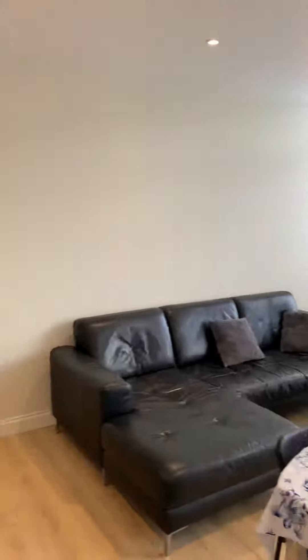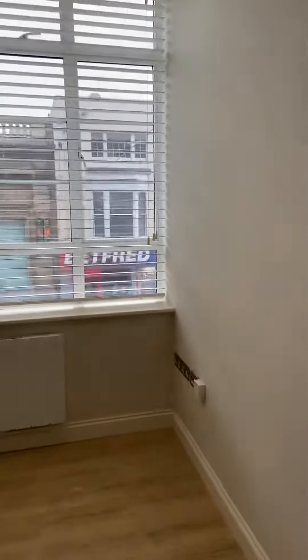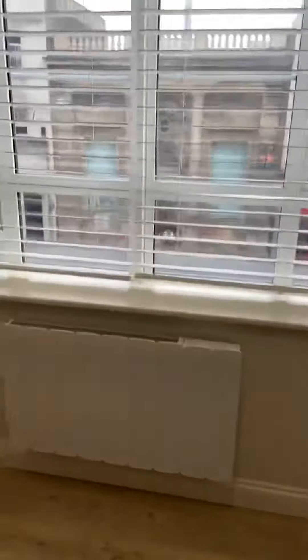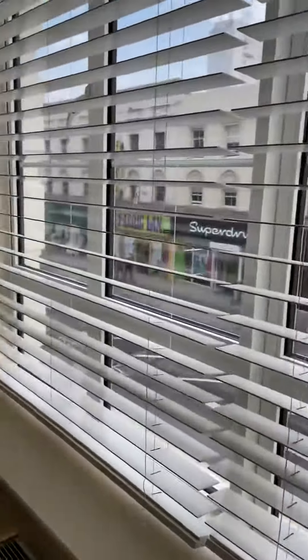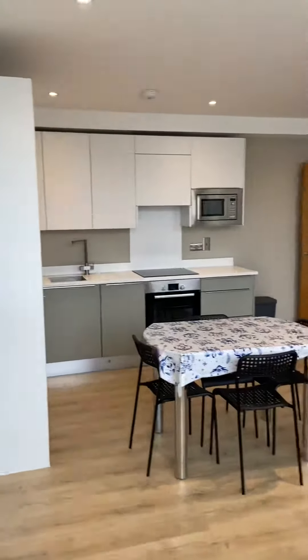We're south facing so there's lots and lots of natural light coming through. We've got lovely floors, big windows that are double glazed, and modern electric heaters. It's quite surprising how quiet it is in here considering we're on Western Road — really quiet.